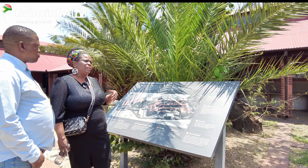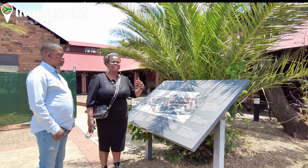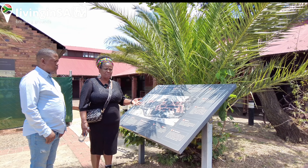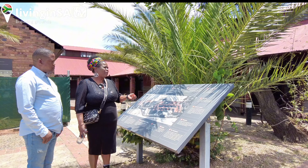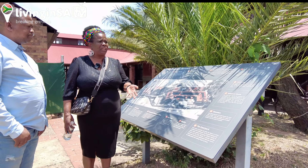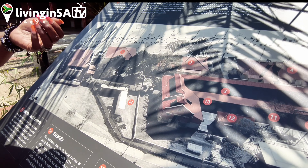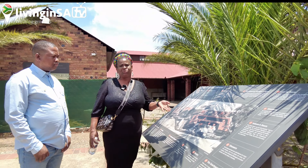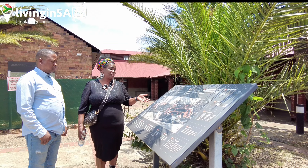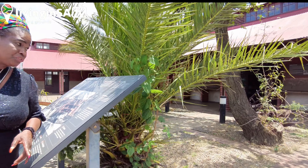It was as though you came to the compound to work and contribute to the economy of the country, but you were treated like a prisoner. The unfortunate part was that there was no trade union to represent you — if you had a complaint about conditions of service, there was no one to communicate with. We are fortunate today that we have trade unions where if you are not happy, a union can represent you. But during this period, if you were a worker, you were treated like a prisoner.